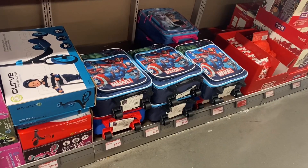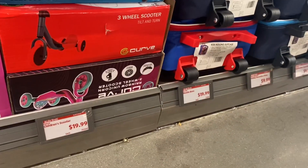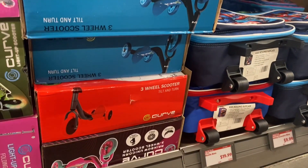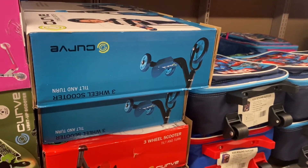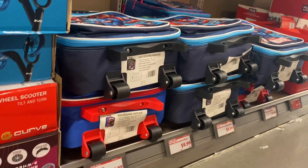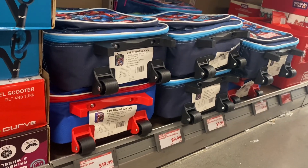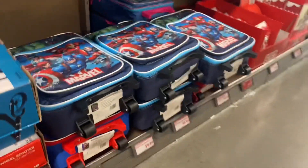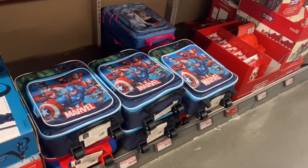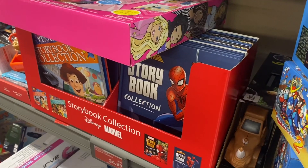No way, look at this! They have a children's scooter for $19.99 — you can get different kinds and they light up too. And look, you can also get these little suitcases for $19.99 — they have Marvel and Frozen. That's pretty cool!